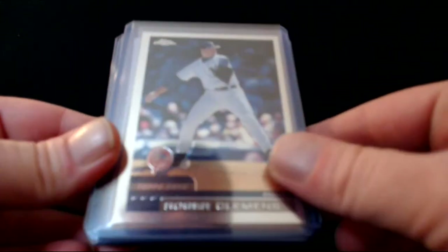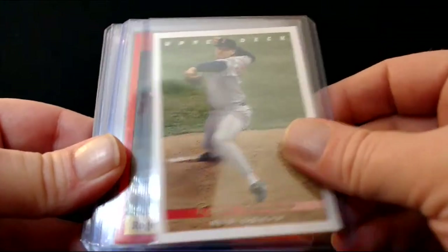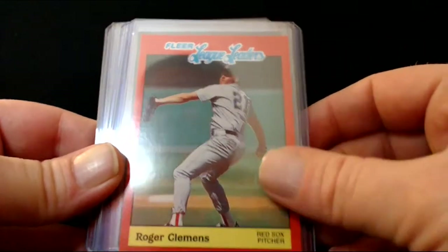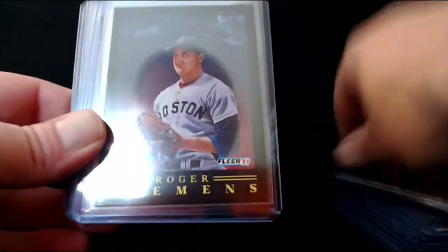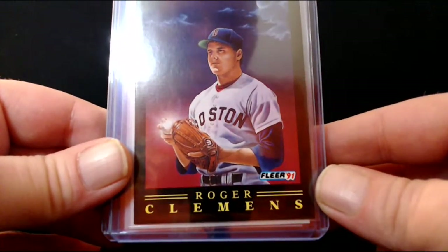A few more Clemens cards — Topps 2000, Topps Chrome, 90s Impact Players, Upper Deck from '93. Fleer League Leaders with the red border — a little chewed up in that corner, but I like that card, Fleer '91. The glowing fiery baseball design.